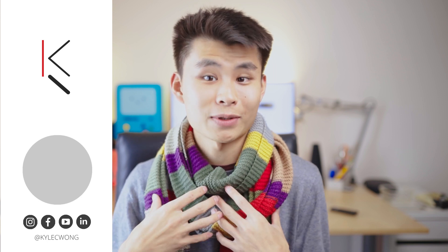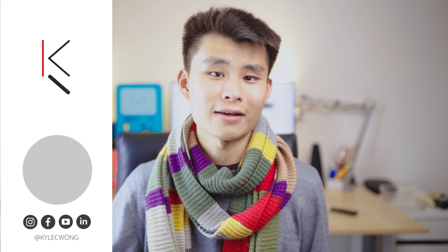Thanks so much for watching today's video guys. If you liked it, feel free to give me a thumbs up below. I'm going to be producing videos every single week talking about my experiences getting started with freelance photography and video, so if that's something you're interested in, feel free to hit the subscribe button. I'll see you guys next week — ciao!